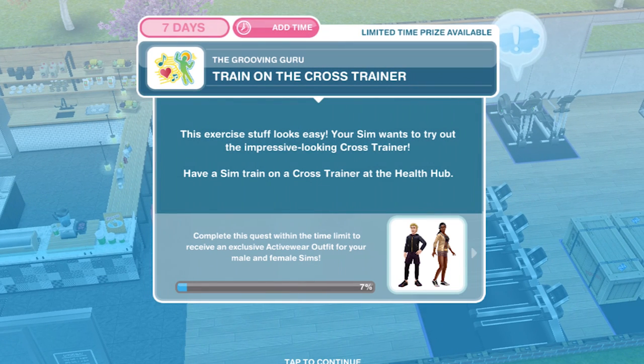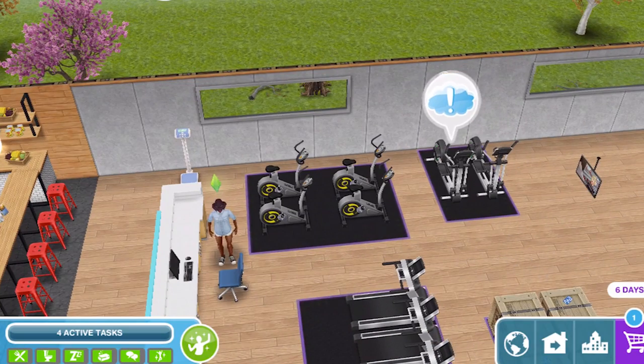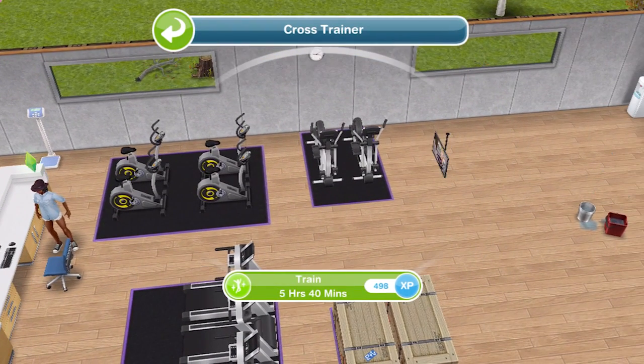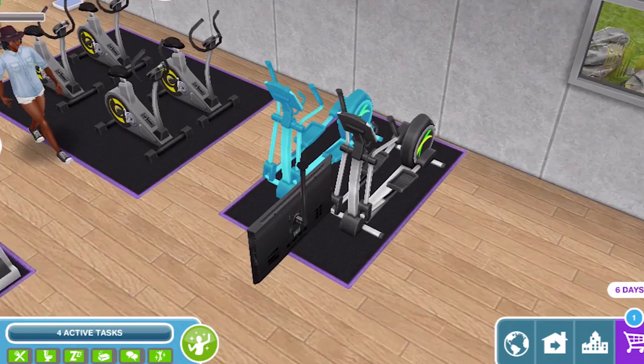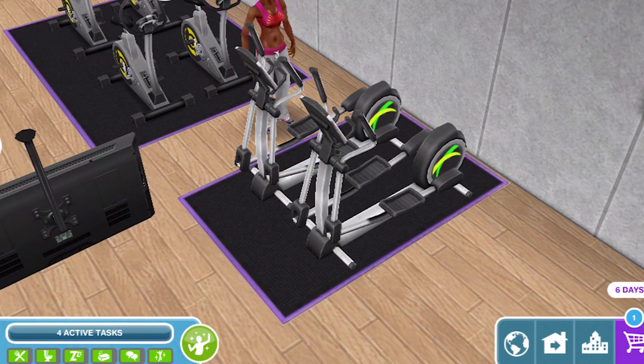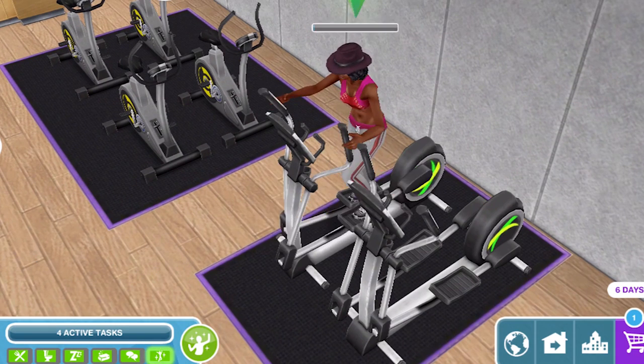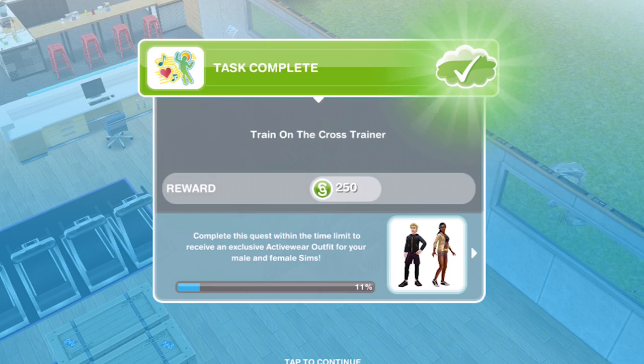Now we need to train on the cross trainer. This exercise stuff looks easy! Your sim wants to try out the impressive looking cross trainer. Have a sim train on the cross trainer at the health club. Let's click on the cross trainer and train for five hours 40 minutes. Cross trainers are a new thing — we don't have them in the game at the moment. Oh there she goes, she's kept her hat on! We have finished training.